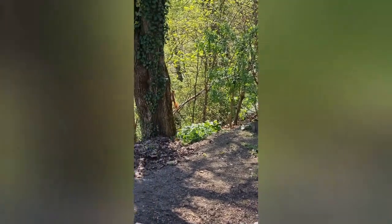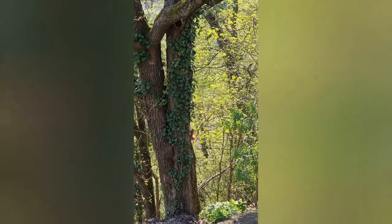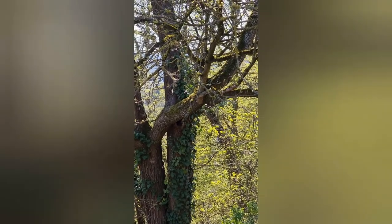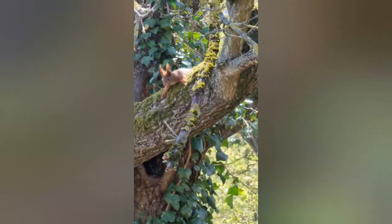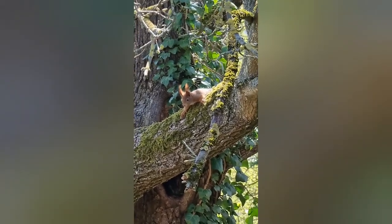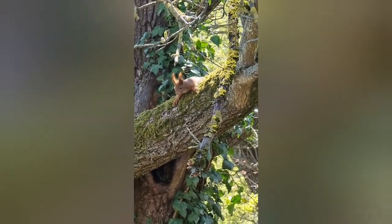Ich möchte euch nicht vorenthalten, wen ich auf meiner Reise entdeckt habe. Das ist Kurti. Kurti ist eines der seltenen Montabaur-Schloss-Eichhörnchen. Sie wurden gezüchtet, um das Schloss eine gewisse Lebenskraft zu verleihen, um die Touristen, die sich da täglich, wöchentlich, monatlich und jährlich bedienen, natürlich auch zu beglücken. Und hier sehen wir Kurti, wie er einfach mal chillt. Kurt ist ein europäisches Eichhörnchen und weiß sein Leben gut zu schätzen.